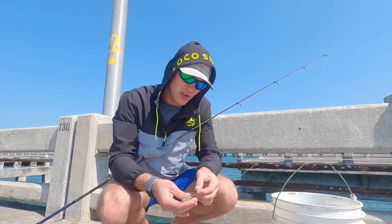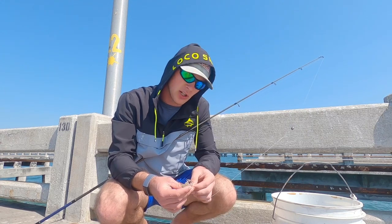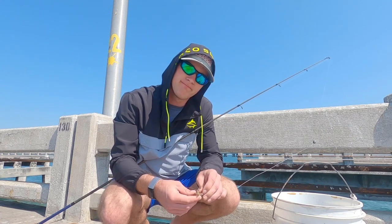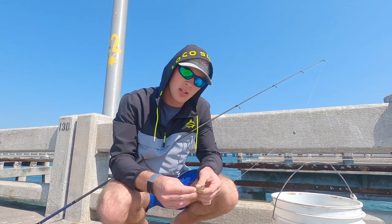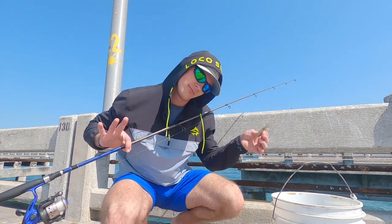Alright, so update on the pinfish pole — I came back over here to check on it, I heard a quick scrape, and the pole is no longer here. So I think a big fish finally took that pinfish, but it also took my pole with it. We still got a main pole so we'll see if we can pull in some more little ones, but you know — interesting time.